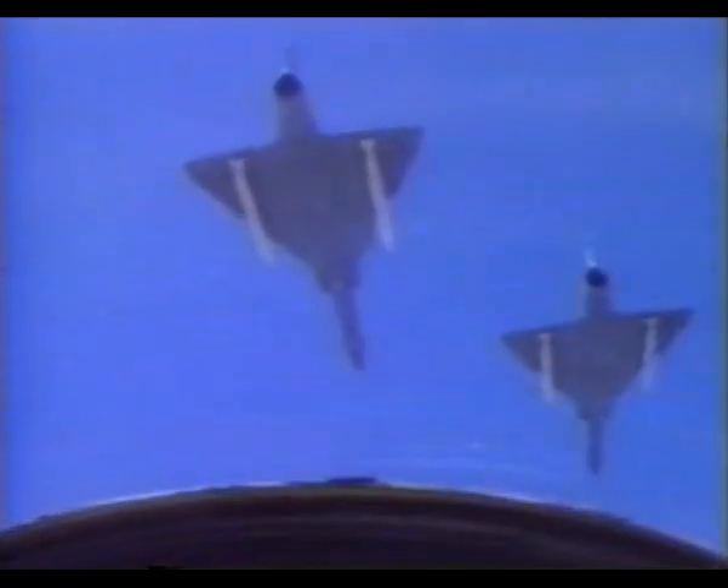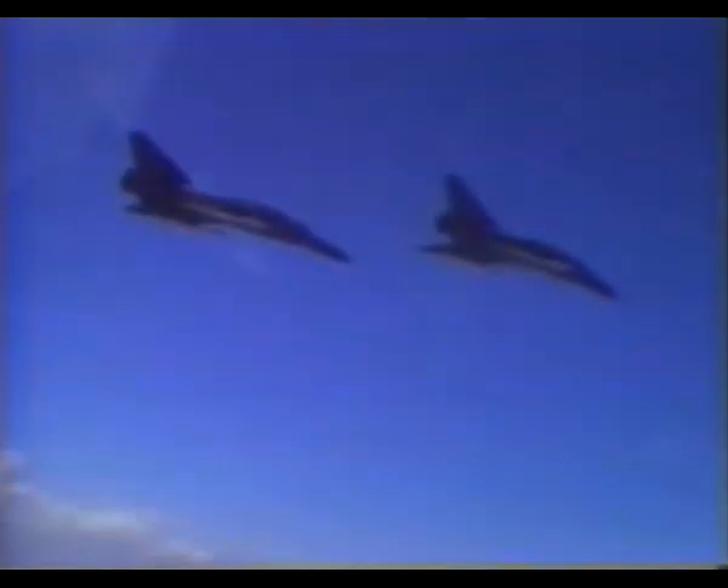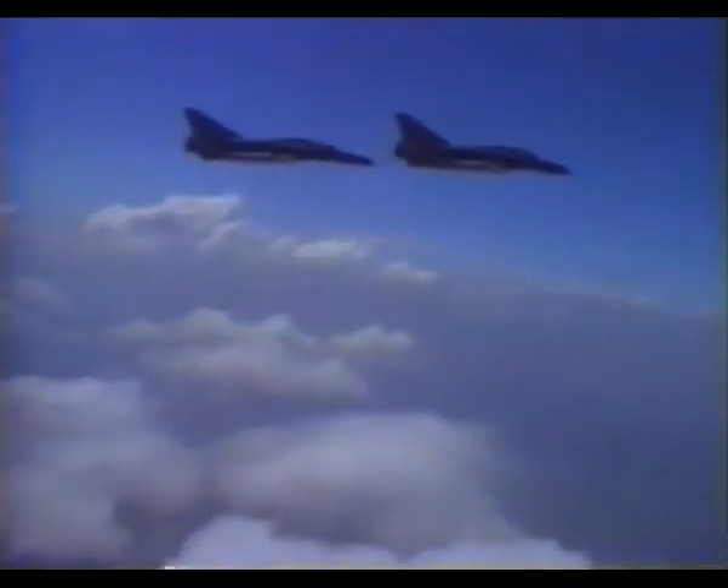We decided to update the whole Mirage 3 fleet with new avionics, a new sighting system and a nav weapon system.